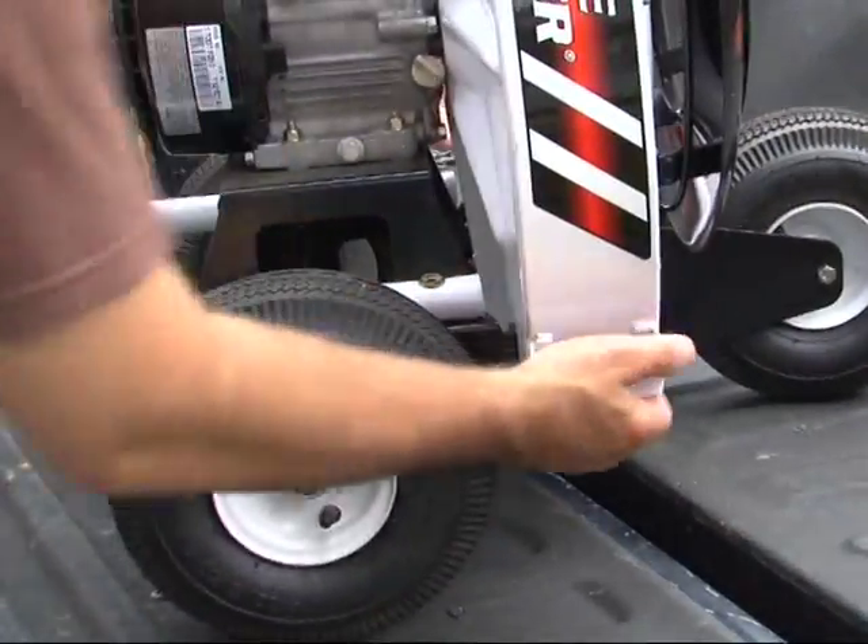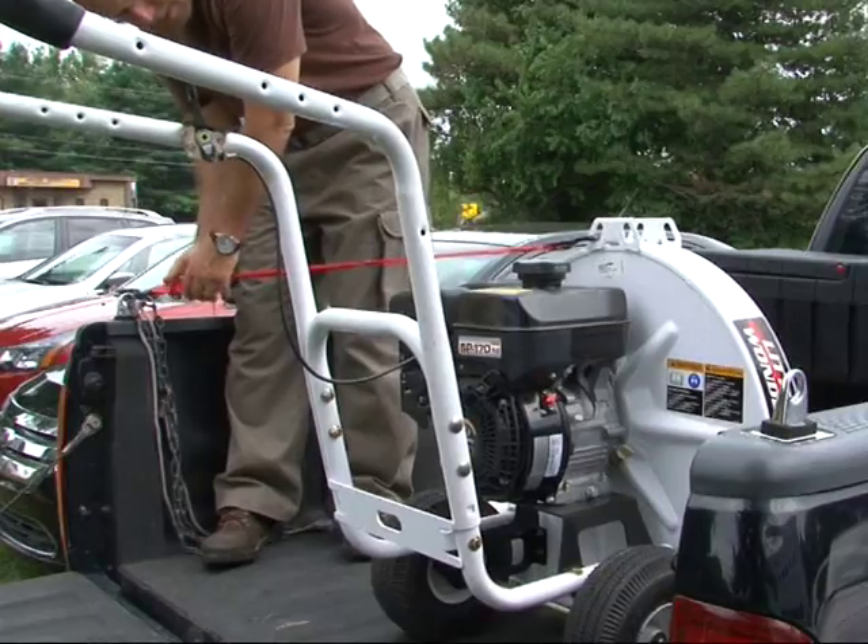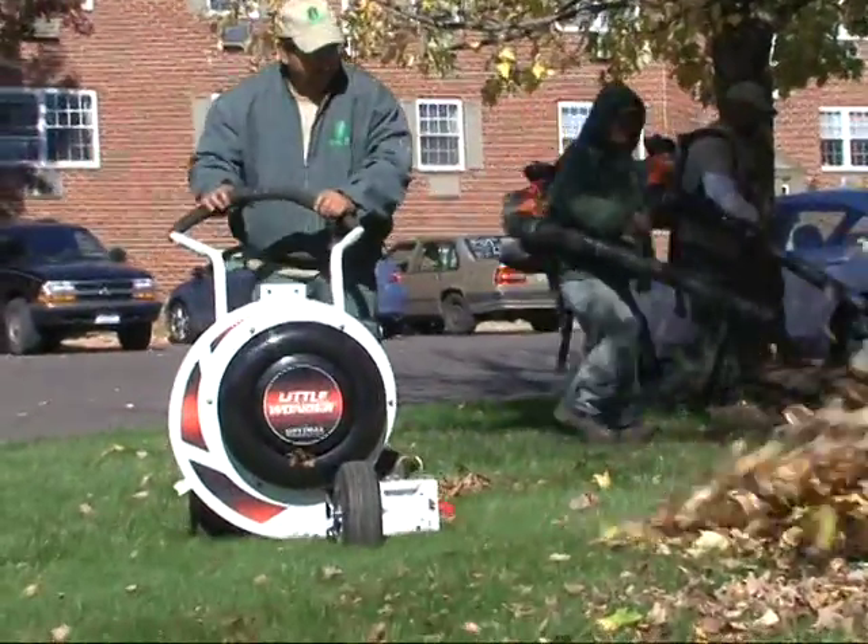When packing up, Little Wonder blowers have convenient carry handles and transport brackets for safe travel. Little Wonder's blowers simply keep things moving in the right direction.